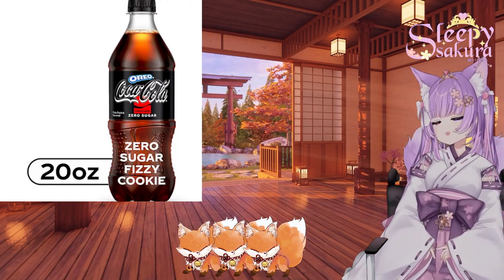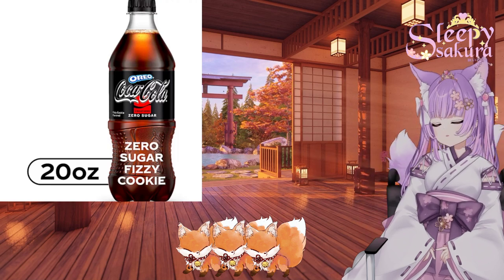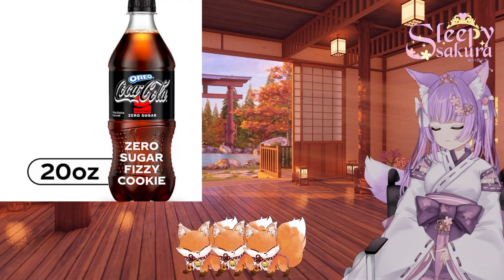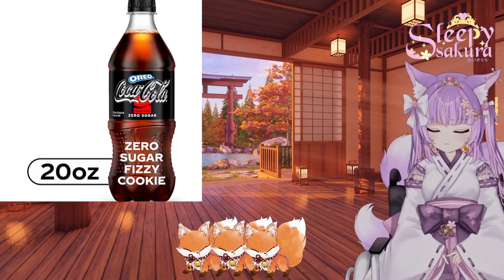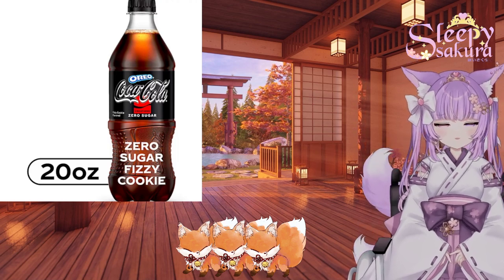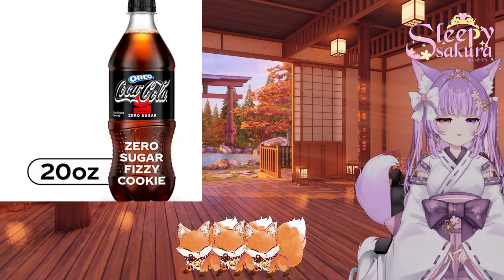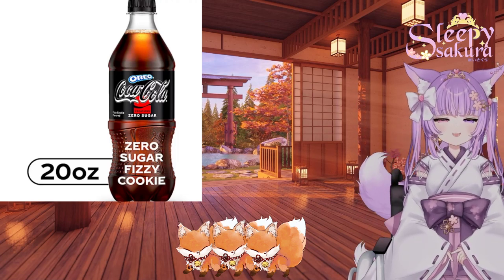Now let's get into the — oh my goodness — let's get into the cookies. Which is the part that I'm really excited about. Let me bring up the cookie picture that I have here.